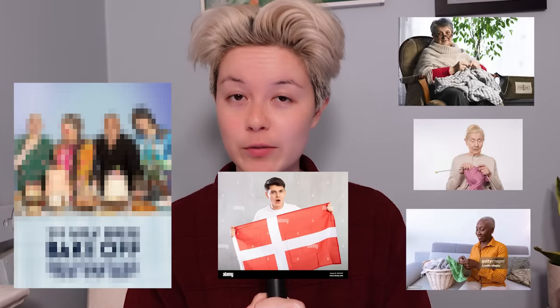Have you ever wished that The Great British Bake Off was lower budget, Danish, and followed knitters instead of bakers? Well, have I got a show for you.